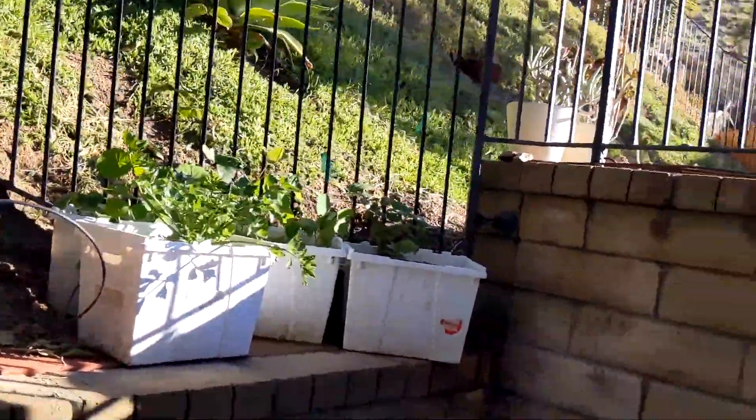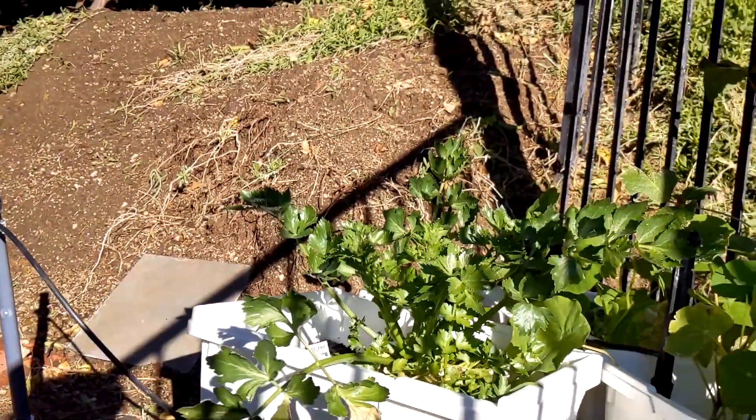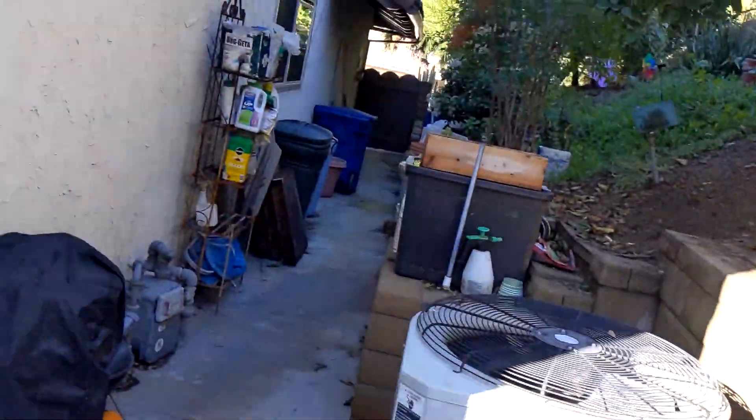I did notice that the celery is spreading out again. Maybe I need to look up what the habit of a celery plant is — do they spread out like that or what?